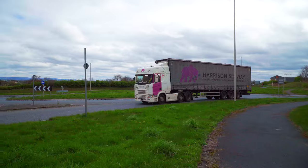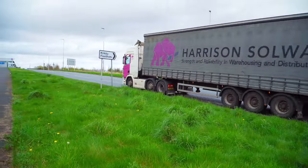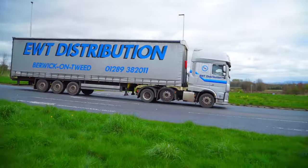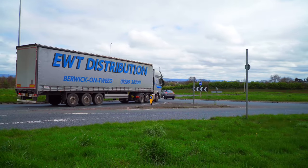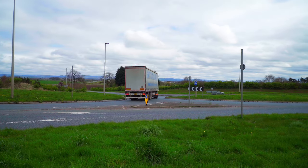Closely followed by a Scania from Harrison Solvay in Hull with a Curtain Sider trailer heading to the services. Just leaving the services is EWT Distribution from Berwick-upon-Tweed with a DAF XF tractor unit and a Curtain Sider trailer - and a rather loud horn.